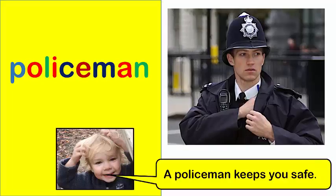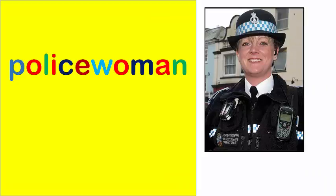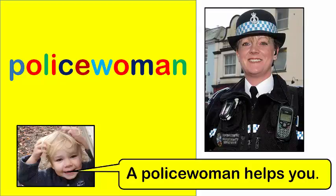Policeman. A policeman keeps you safe. Policewoman. A policewoman helps you.